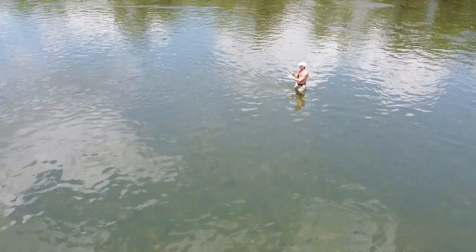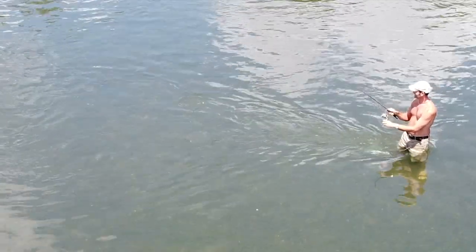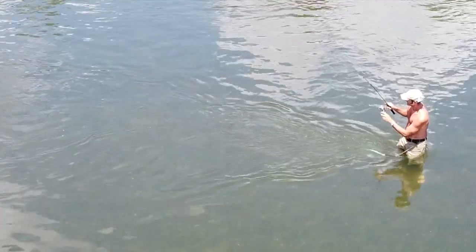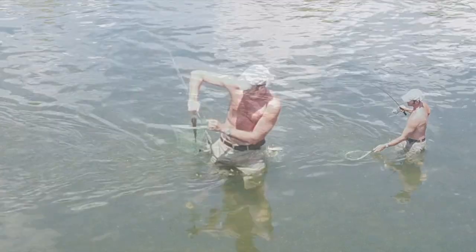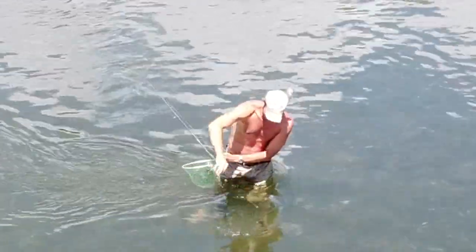It was just pretty special to be doing this at a site where humans have been catching fish for thousands of years. And yes, that is a fishing license on my hat. Back to his friends he goes — I let him go.